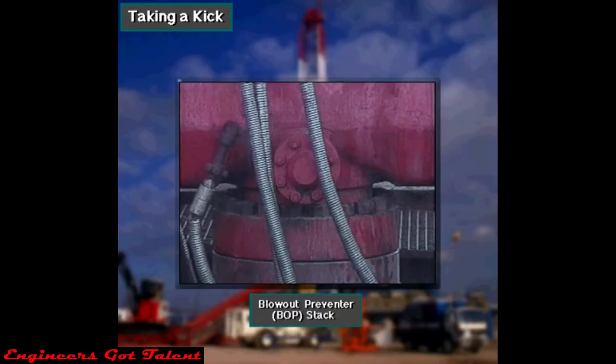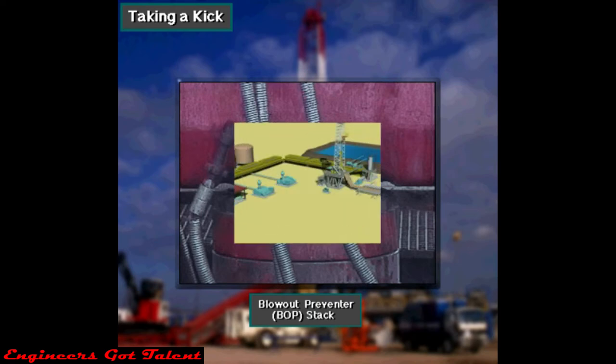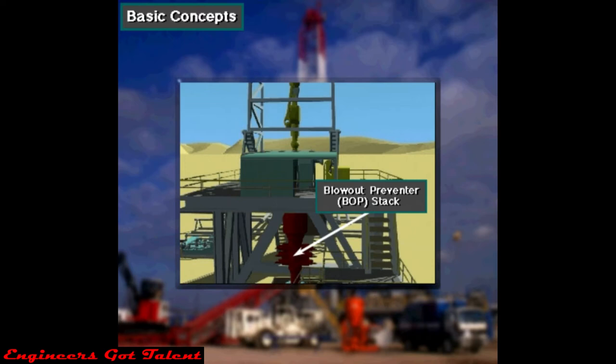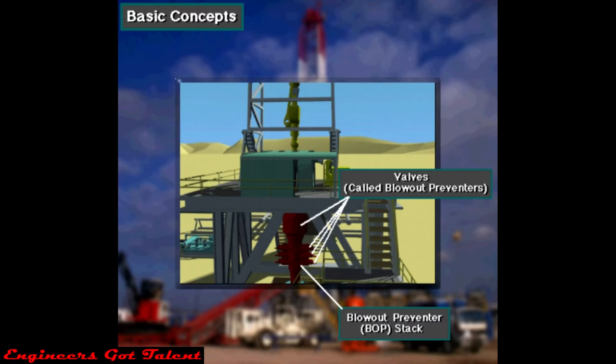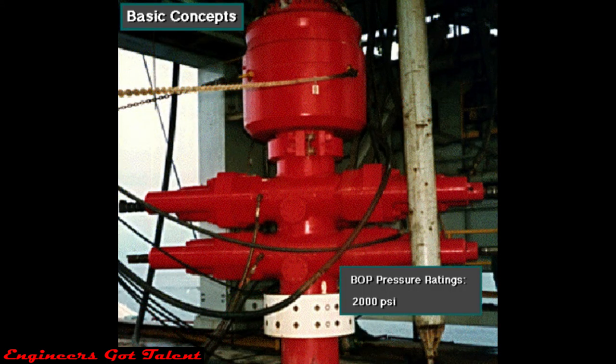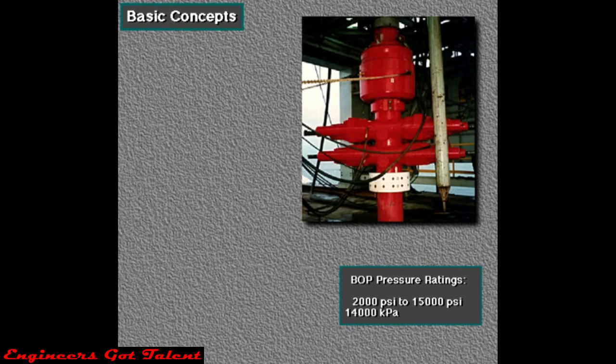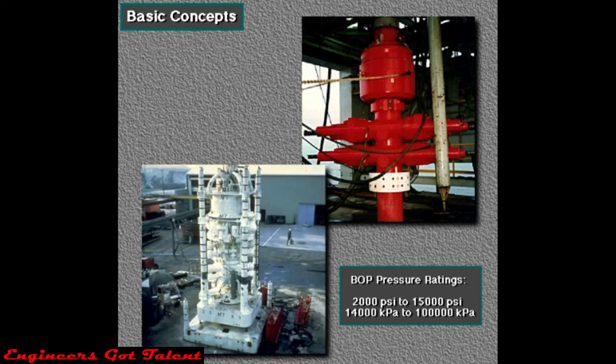To keep a kick from becoming a blowout, the rig crew uses blowout prevention equipment. The blowout preventer BOP stack consists of several large valves stacked on top of each other. Manufacturers rate BOP stacks to work against pressure as low as 2,000 pounds per square inch (PSI) and as high as 15,000 PSI — that's about 14,000 kilopascals to over 100,000 kilopascals.